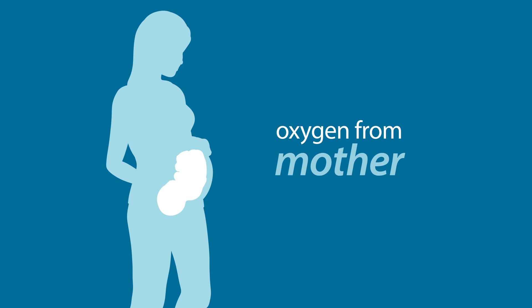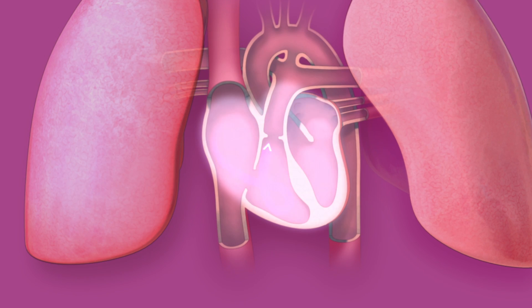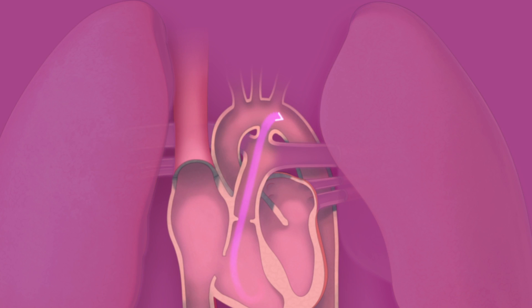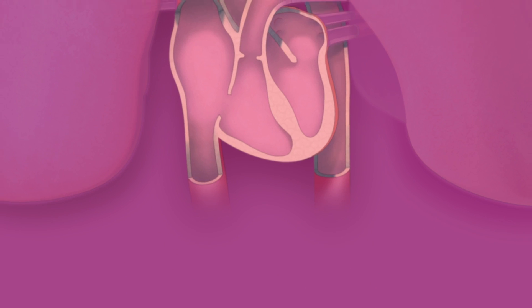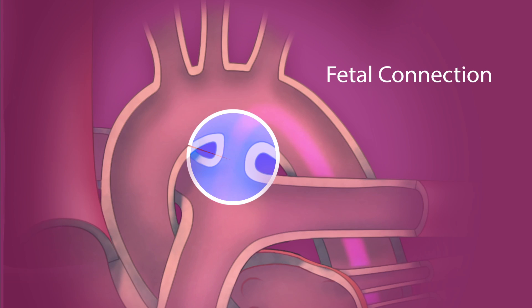Before a baby is born, it receives oxygen from its mother, not from its lungs. The baby's blood flows from its heart, bypasses the lungs, and flows to its body. This is possible because of special fetal connections that let the blood skip the lungs.